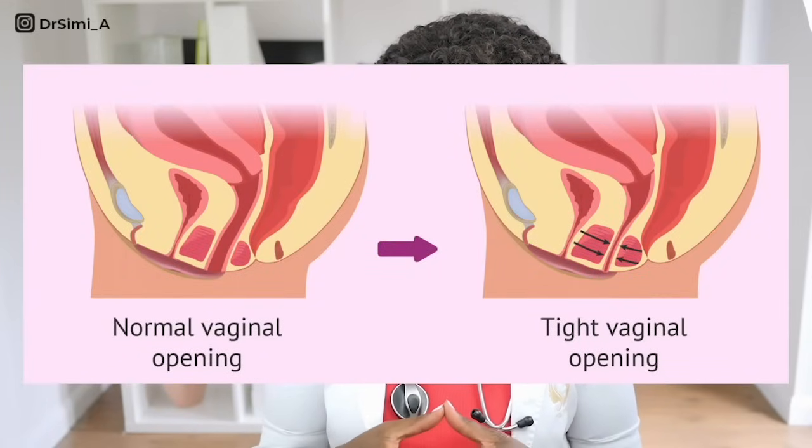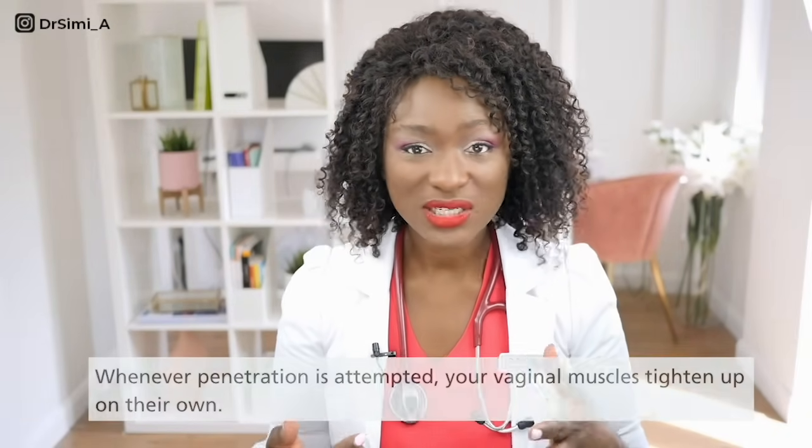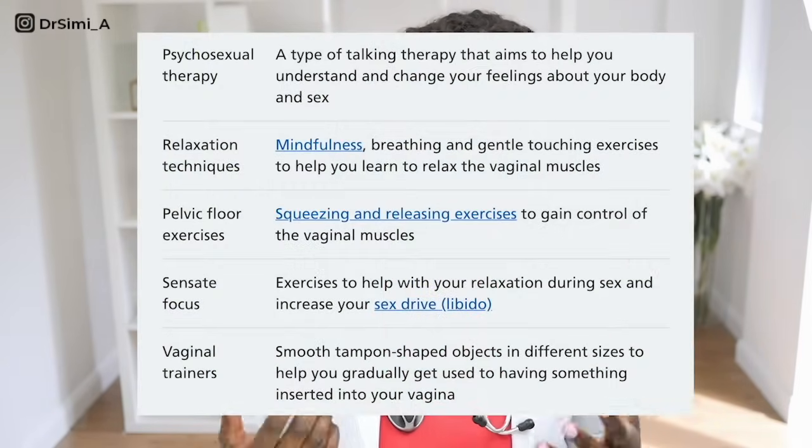The next cause is vaginismus — a condition where the muscles around the vagina and pelvis go into spasm and clamp shut, sometimes so much that you can't have sex because the muscles are too tight. This is out of the woman's control. In severe forms it's almost impossible to put anything in the vagina — even gynaecological examinations and wearing a tampon can be impossible. Treatment ranges from relaxation techniques for mild cases to counselling and therapy for severe cases.